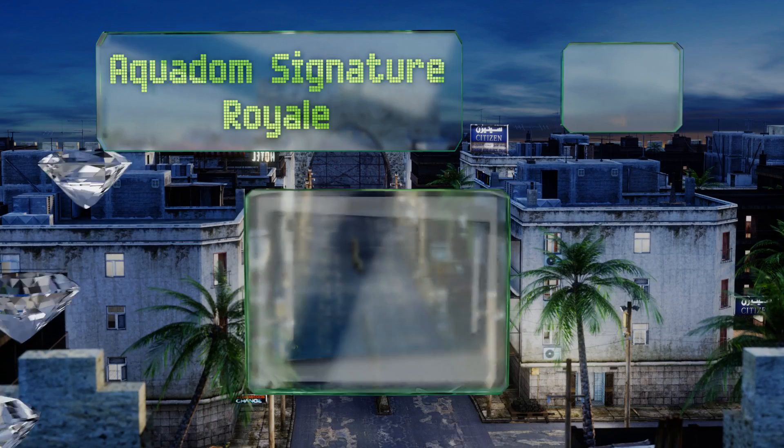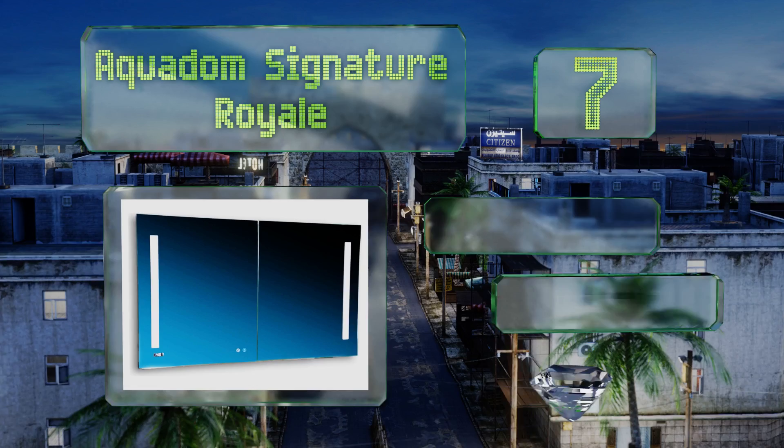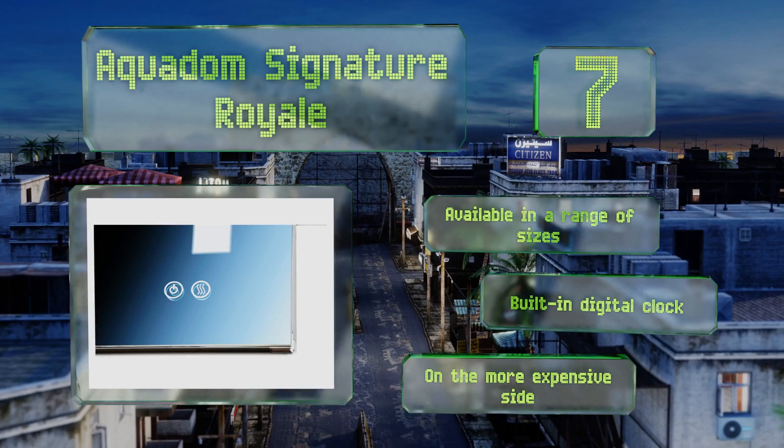Starting off our list at number seven, the Aquedon Signature Royale can do just about everything but brush your teeth for you, which means it deserves its own stop on any tour of your new home. Not only does it offer a defogger, but also interior USB charging ports for ultimate convenience. It's available in a range of sizes with a built-in digital clock, but it is on the more expensive side.